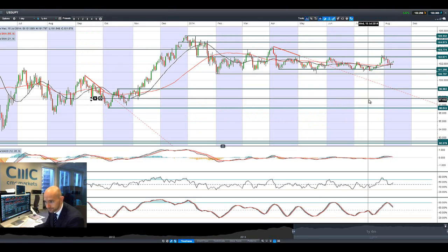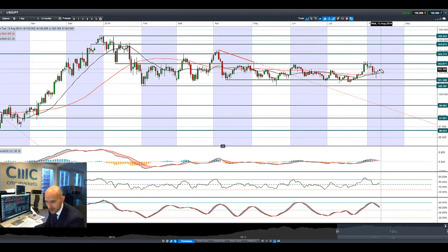Moving on to Dollar Yen — it's moving higher, kind of grinding higher. On the intraday charts it's moving up nicely, a very standard uptrend right there. Next potential support is at 102.90 on that pair.